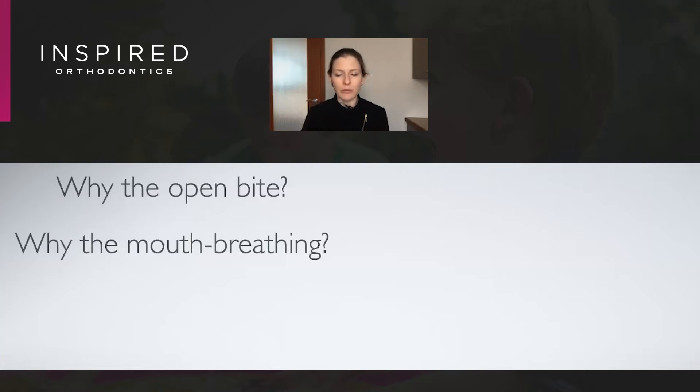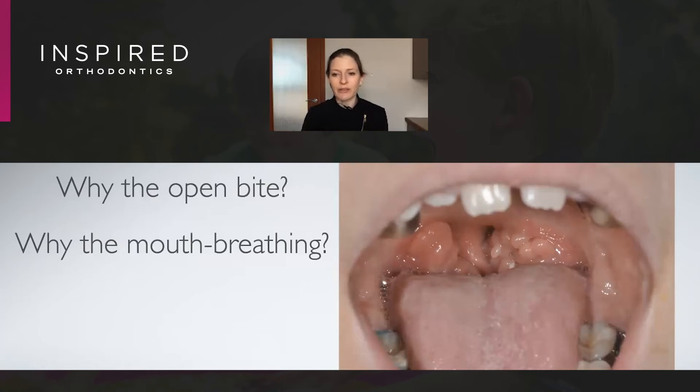So why the open bite and why the mouth breathing? This young woman has quite enlarged tonsils, which has led to some compensations over her lifetime. At eight years old she's always been a mouth breather, and that's changed the way that her jaws, as well as her soft tissue and her teeth, are developing.